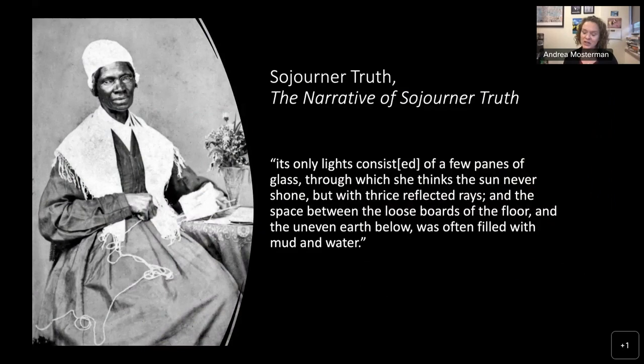Sojourner Truth's narrative tells us about her experiences in the cellar in Ulster County. She writes: 'Its only lights consisted of a few panes of glass through which she thinks the sun never shone but with thrice reflected rays, and the space between the loose boards of the floor and the uneven earth below was often filled with mud and water.' This was her experience growing up in a cellar in New York — very different from the other parts of the home where the free white family would have lived.